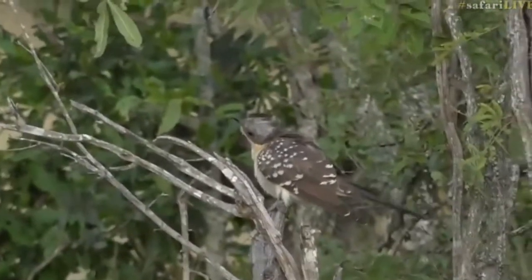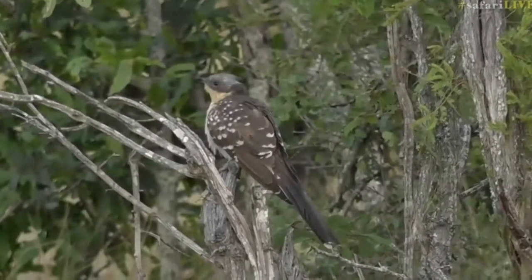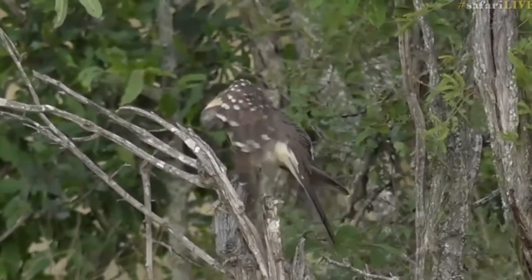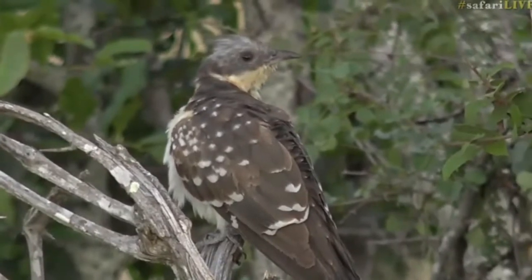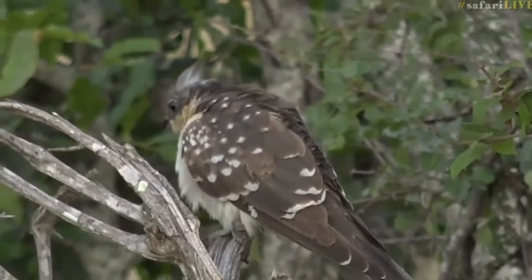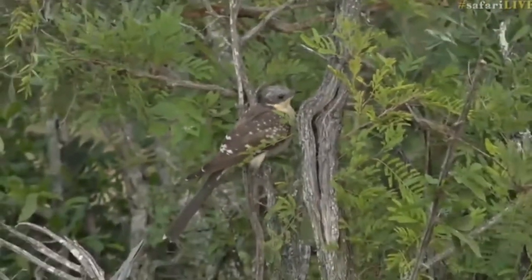Beautiful great spotted cuckoo. Now for those of you who haven't seen one of these before, we do get them all around, but it's wonderful to see it because these cuckoos should have migrated by now, or are very close to migrating. This one looks like it might still be a young one.